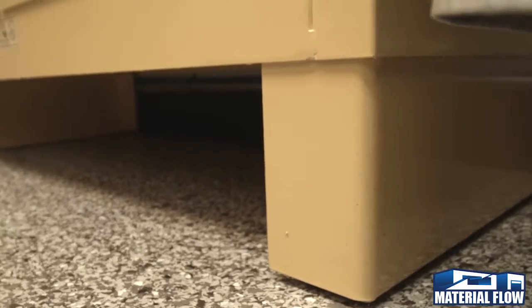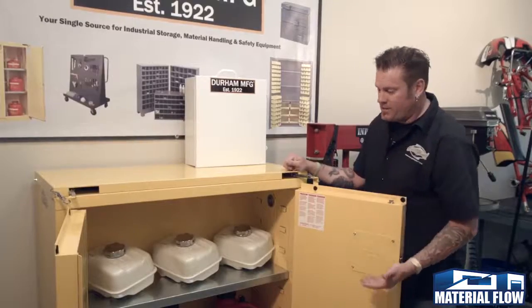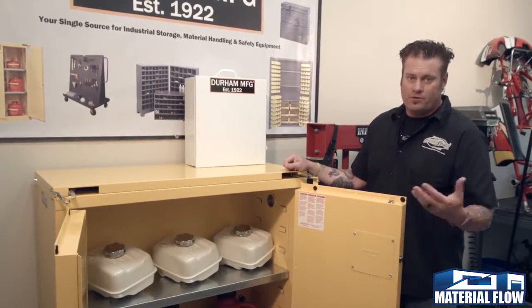There are tons of options. You can get feet on the bottom or no feet, and the shelf you can move for different things, whether you have a tall gas can or small paint cans. You can move the shelf to your desired application.